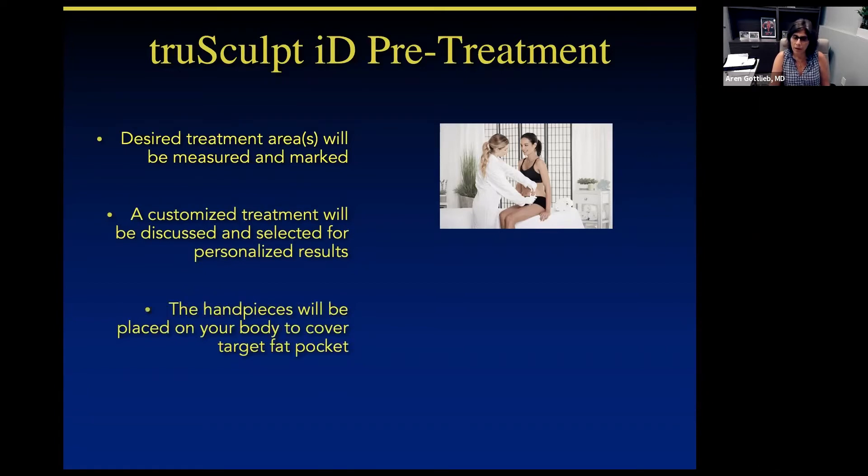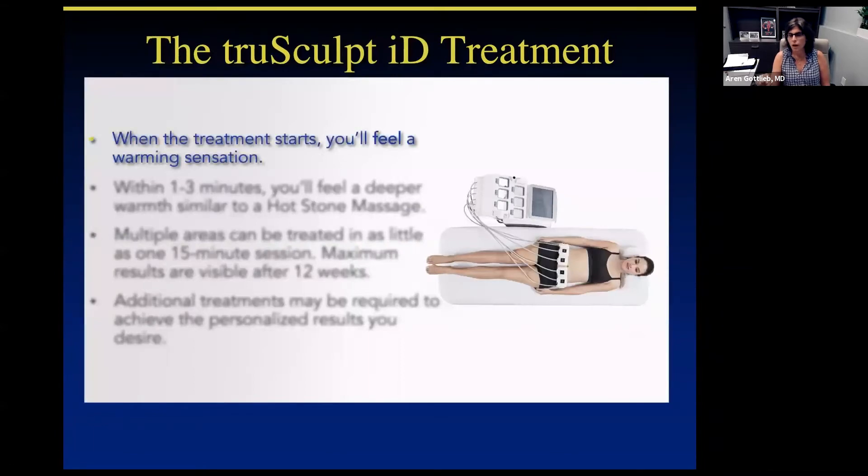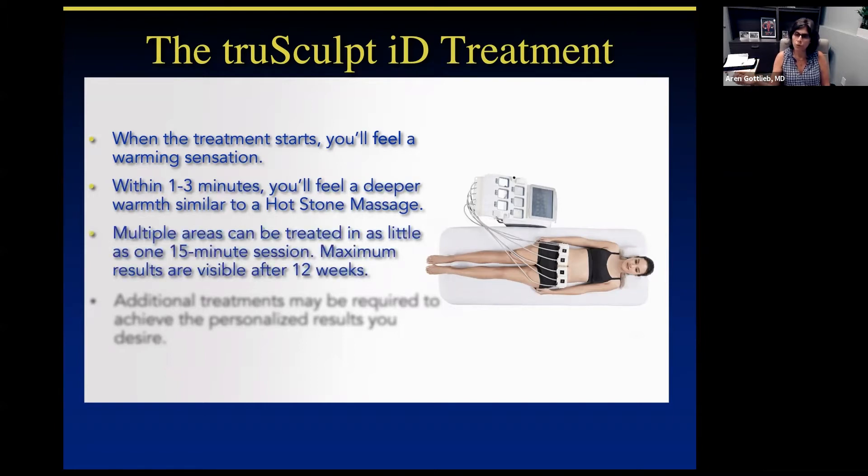We create the treatment area and then use handpieces — they look like little squares — and place them on the areas of targeted fat pockets. They're very comfortable. You'll get a sense of a warm feeling; it feels like a hot stone massage. The treatments last for 15 minutes. We see the results over 12 weeks and take pre and post pictures. If there's another area to address, we can always personalize to another area. Sometimes people will require a second treatment for optimal results.